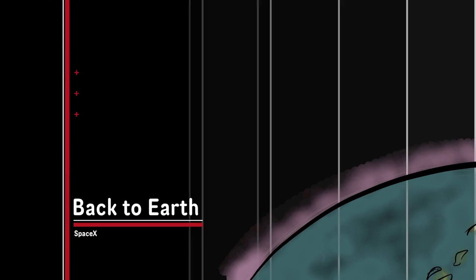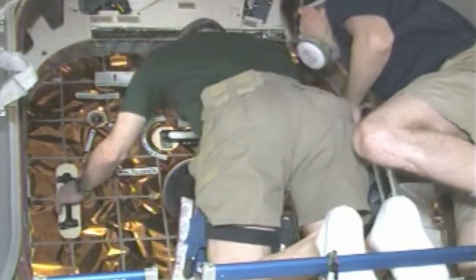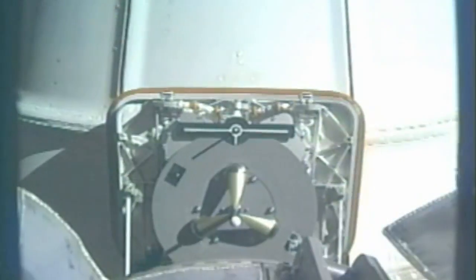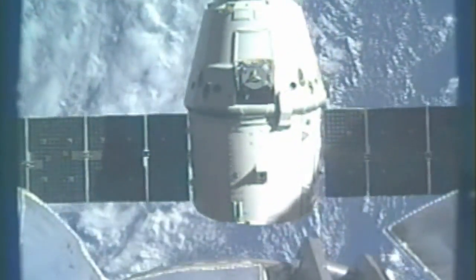A total time of five days, 16 hours, and five minutes — the whole thing happens in reverse order. The hatch is sealed, the Canada Arm grabs the Dragon capsule, the Dragon capsule is released, and then later that day it splashes down 500 miles off the coast of Baja, California.